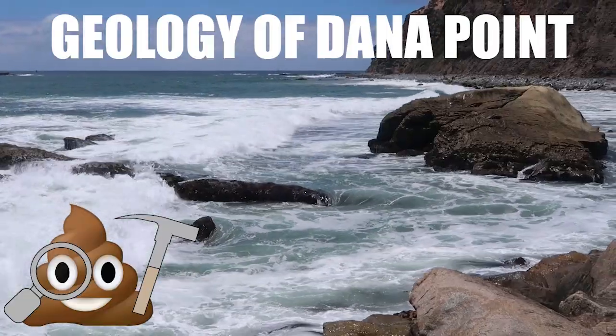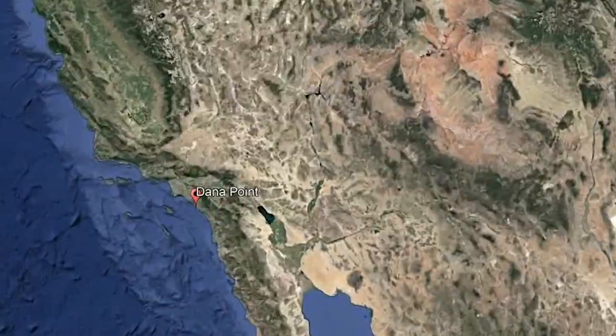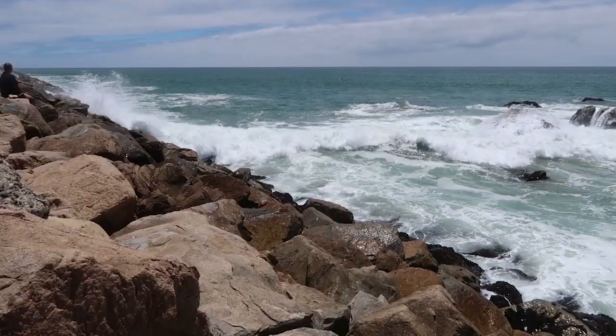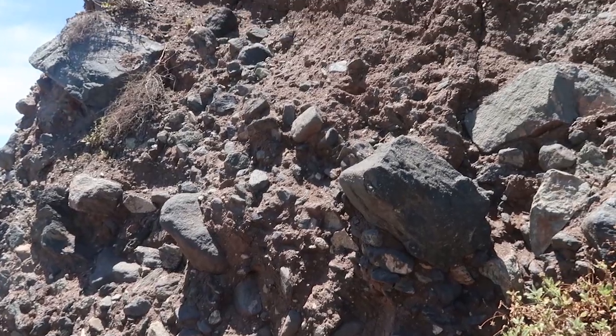We're here in Dana Point, California to try to figure out what it is that makes Dana Point a point. Dana Point is a prominent headland that sticks out into the ocean about halfway between Los Angeles and San Diego. It made some killer waves for a while, and then they put in a harbor. It's also got some pretty great geology.